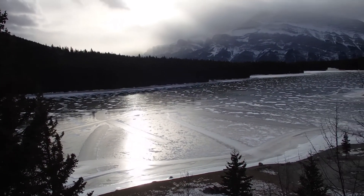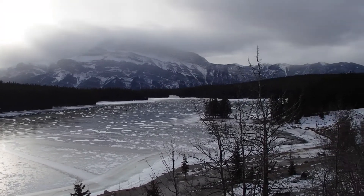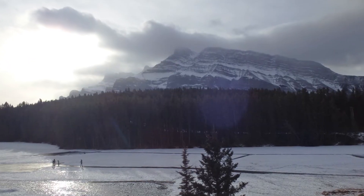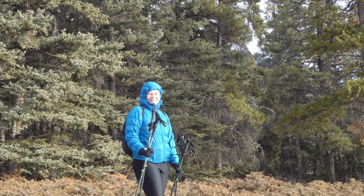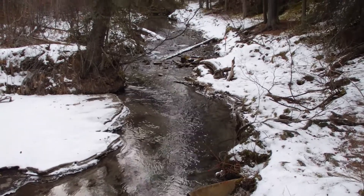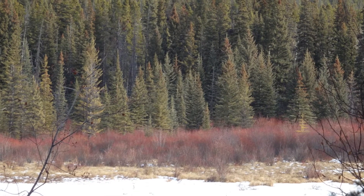I hope you enjoyed exploring the beautiful Two Jack Lake with us. The next place we went to was another lake in the very near area called Johnson Lake. The pictures are very similar — a little bit more snow on the lake, but they had cleared it off so we could go look underwater. There's also a nice little hike around the lake that's really beautiful, so we wanted to share that with you. Enjoy!